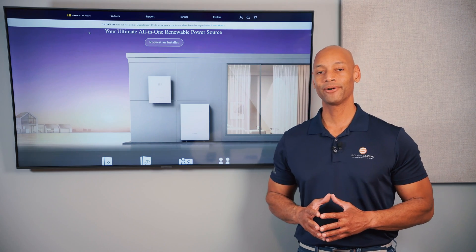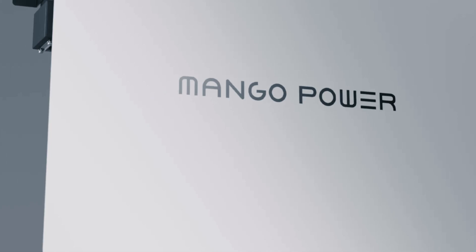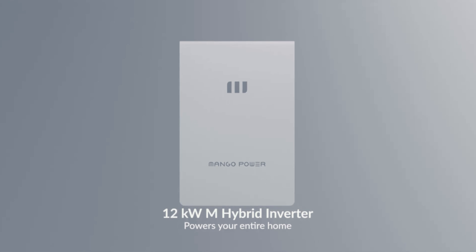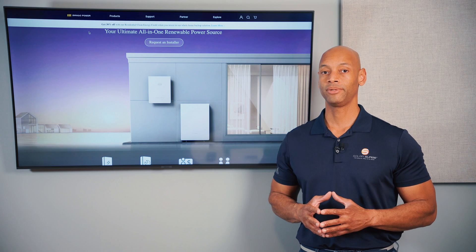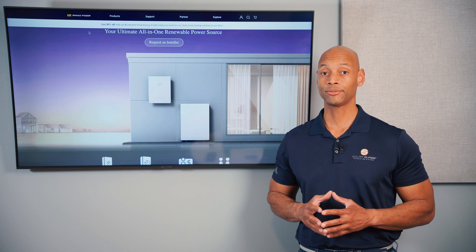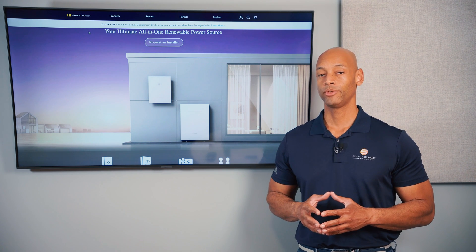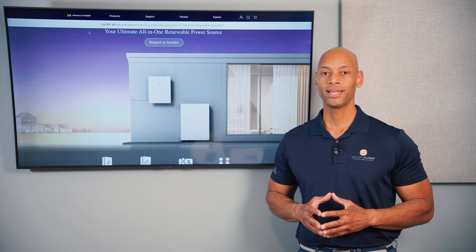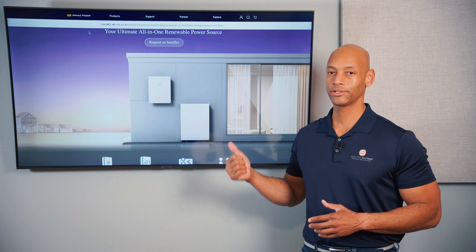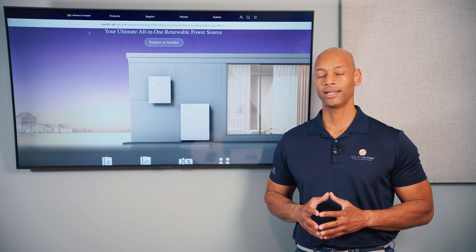Next up is the Mango Power M battery system. In terms of power output, the Mango system provides 12 kilowatts of continuous power with surge power up to 24 kilowatts — enough for whole house backup. That 24 kilowatt peak surge power is especially useful for starting heavy loads like central air conditioning compressors, and really helps this product stand out against smaller batteries.